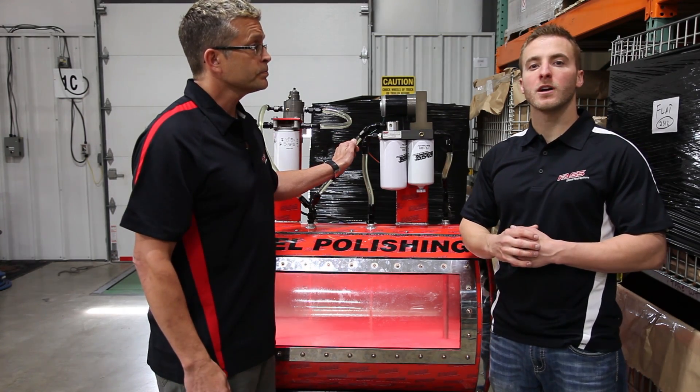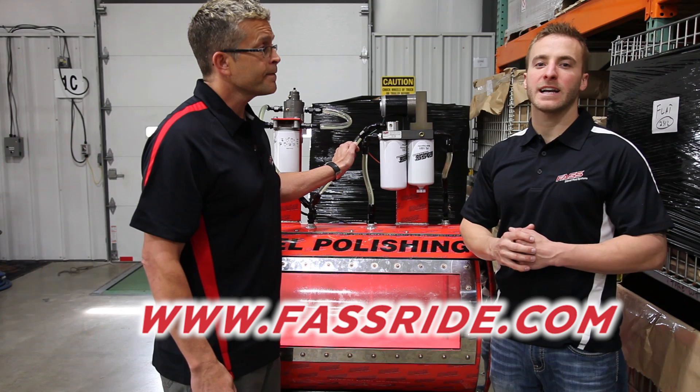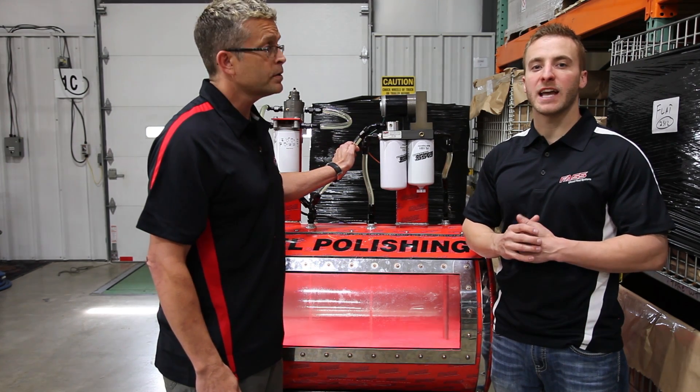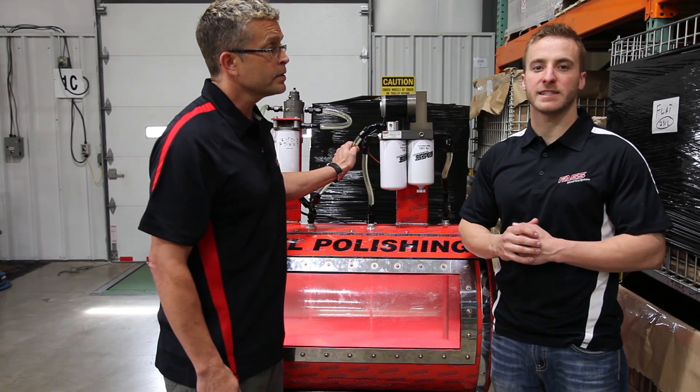For more information, log on to our website at fastride.com and check out our full line of diesel fuel system components. If you guys have any comments, leave them below. We'll see you next time.